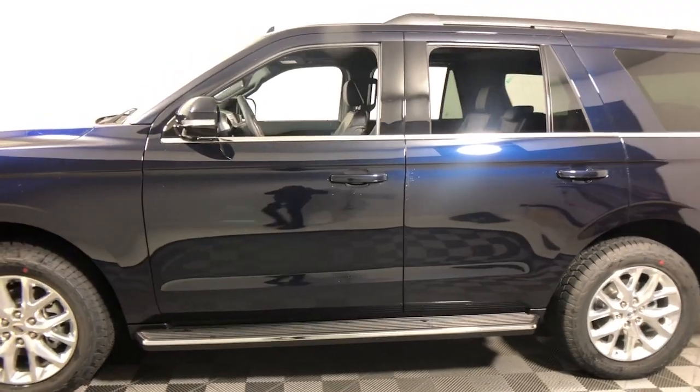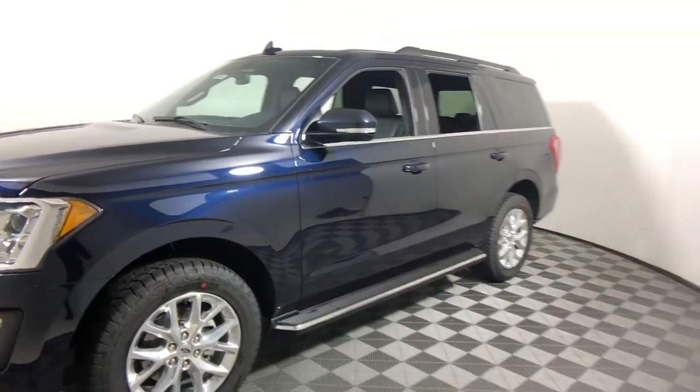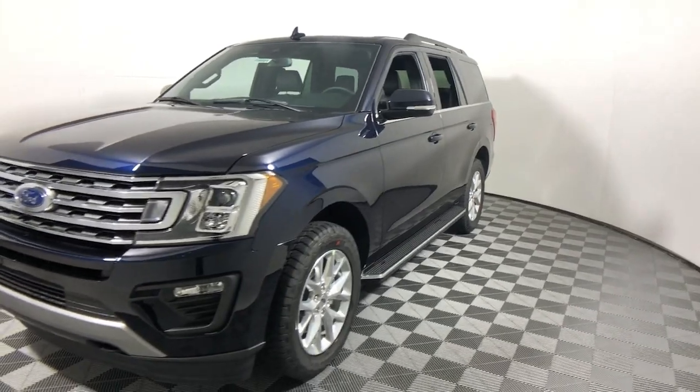Prepare to enjoy the attention you'll get when you arrive in this impressive Expedition. Treat yourself to a test drive today.